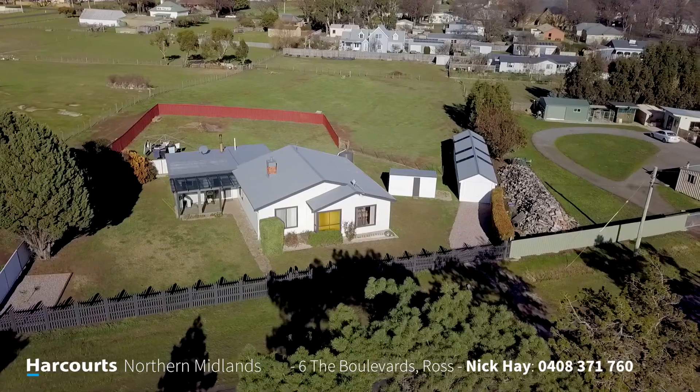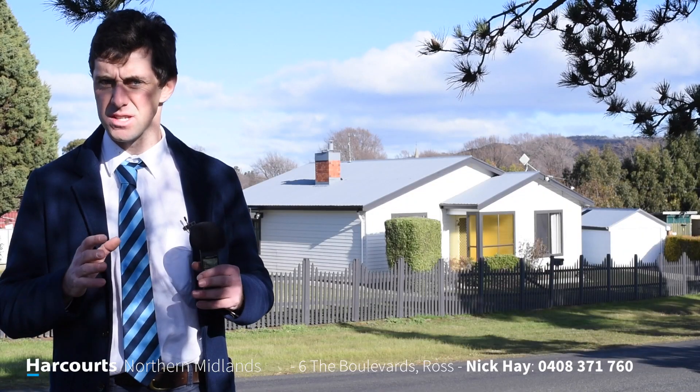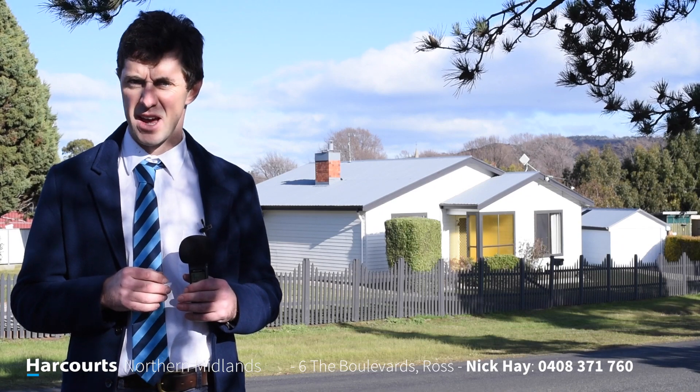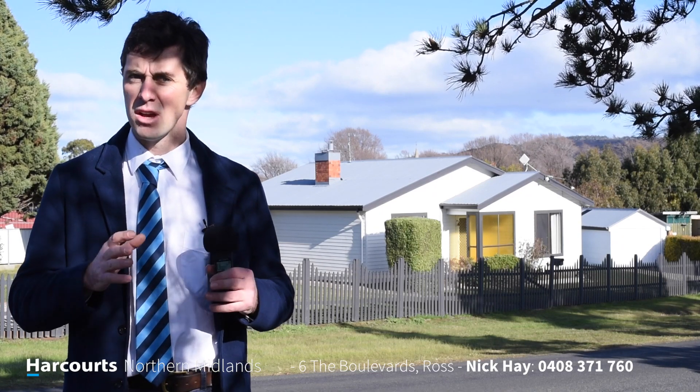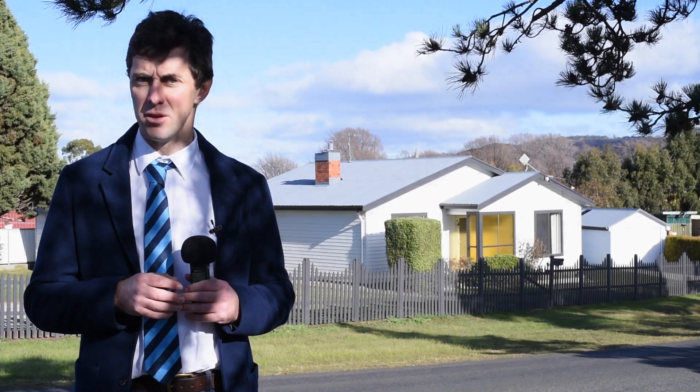Feel free to give Nick Hay a call on 0408 371 760, or send an email to nick.hay@harcourts.com.au and I'll be able to arrange a private inspection of this beautiful country home.